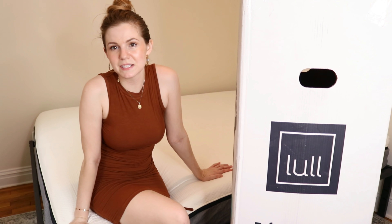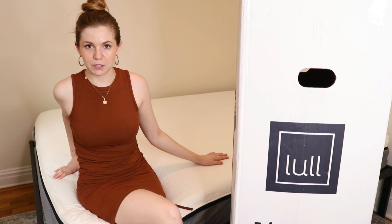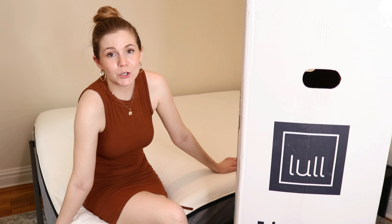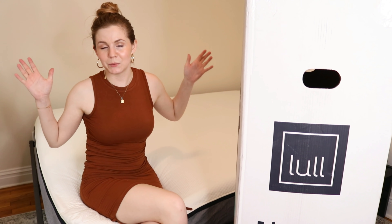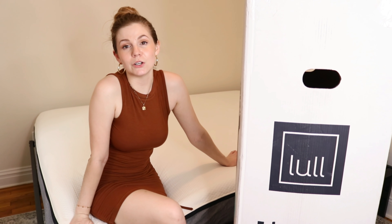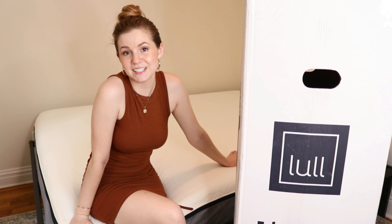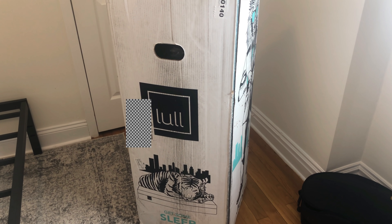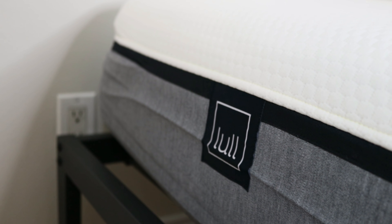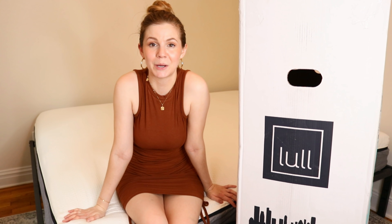That was pretty easy — I did that all by myself. Just set it up, rolled it out, and the mattress will keep inflating for a little bit, but you can sleep on it right now. I'm very excited to make this bed all cute. My room is so small that the bed really is the focal point — the bed is basically the entire room. Lull has a 365-day return policy and a lifetime warranty, and I cannot wait to sleep on this tonight. I do have a discount code in the description box if you want to get $250 off your Lull mattress. Huge thank you to Lull for sponsoring today's video.